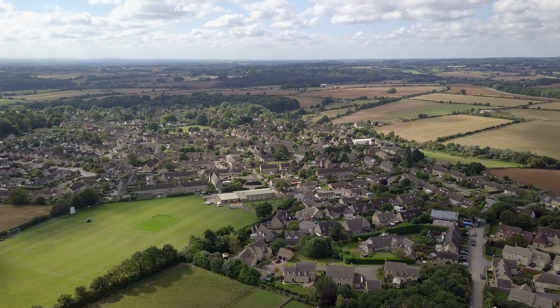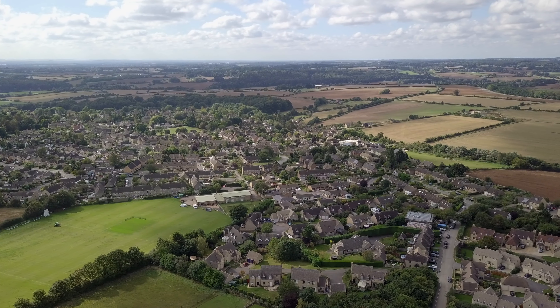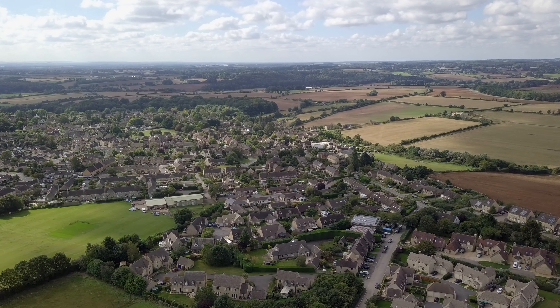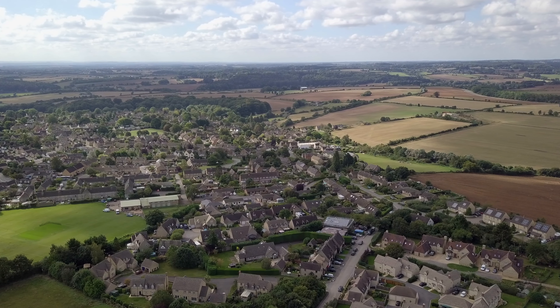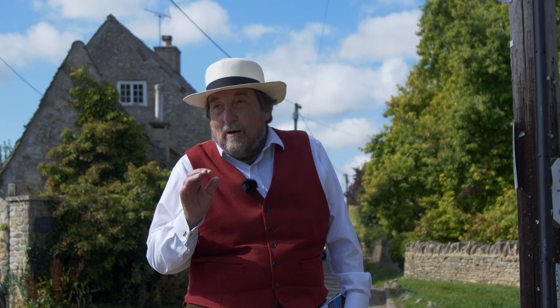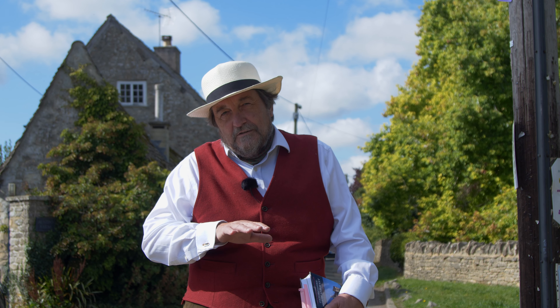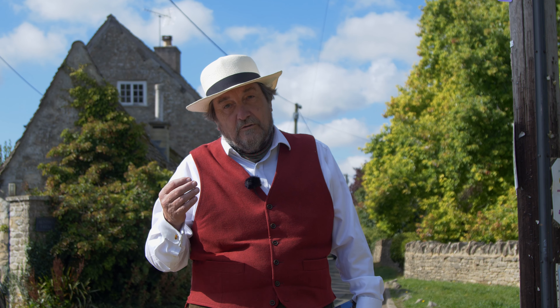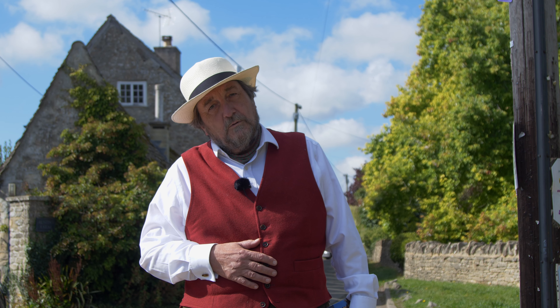I must admit the more I travel the region the more concerned I get that the voices of conservation and aesthetic appreciation are not ringing loud enough. Well, I hope you've enjoyed our little trip around Stonesfield. It's an extraordinary thought that this wonderful village is sitting on top of all these tunnels from which the great stone roofs of the Cotswolds came.